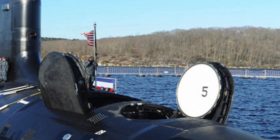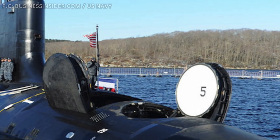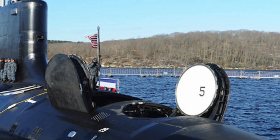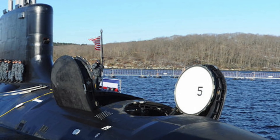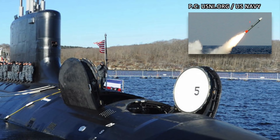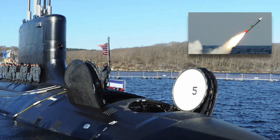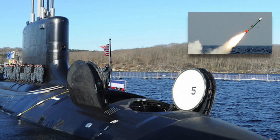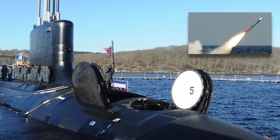USS Delaware is deadly, packed with different kinds of weapons to knock out varied targets. 1. Two large-diameter Virginia payload tubes, each capable of launching 6 Tomahawk cruise missiles, for a total of 12 missiles. Tomahawk is a long-range, all-weather cruise missile used for land-based attacks, with a range of 1,200 to 2,500 km, enabling them to be launched from far off.